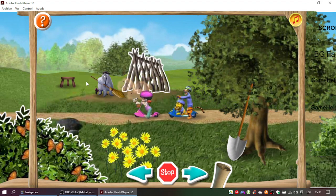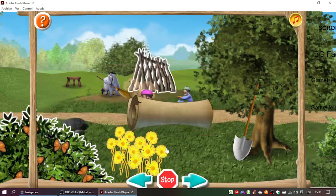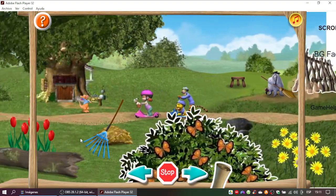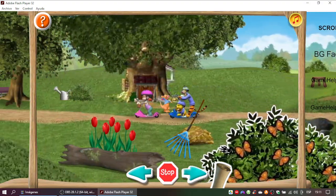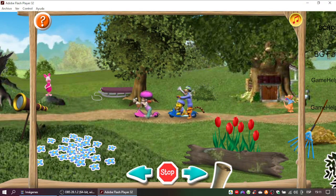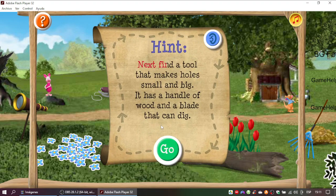Good try. Let's read the clue again and see if there's a better match. Great thinking! Fourth clue coming up! Next find a tool that makes holes small and big. It has a handle of wood and a blade that can dig.